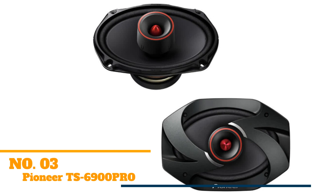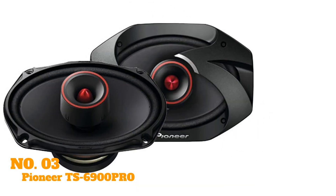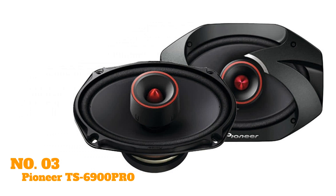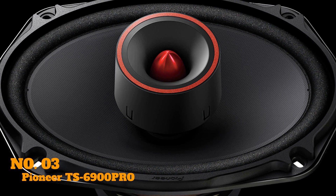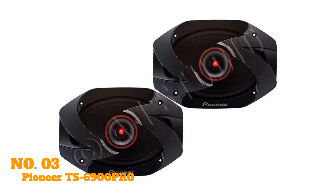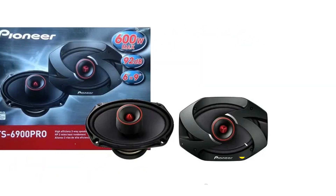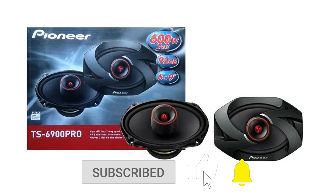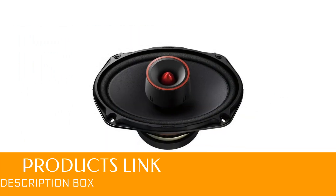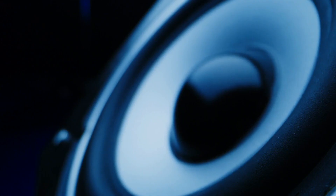Next up we have the Pioneer TS6900 Pro. This is one of the best aftermarket car speakers available. Part of Pioneer's TS line, its peak wattage checks in at 600 and it delivers excellent audio quality, especially if you listen to music with a lot of bass or drums. Sound engineers conceived the TS6900 Pro to produce consistent and realistic sound that will make you feel like you're sitting a foot away from the band. It's a relatively compact unit too, so it won't take up a huge amount of space in your car.